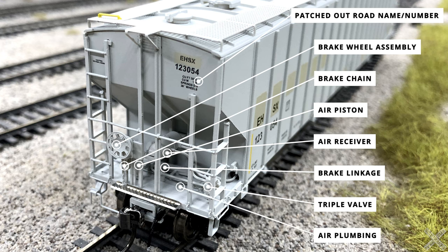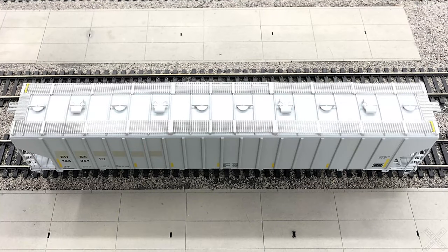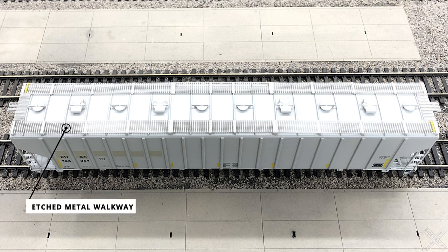Similar to the sides, the top of the model is relatively plain. The dominating feature is a very nicely done etched metal walkway with apex-style slotting and a yellow plastic painted grab iron on either side of the car. In the center of the walkway are the hatches to the interior, which are a road-specific detail, so hatch variations may differ.